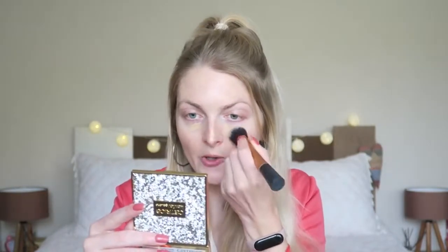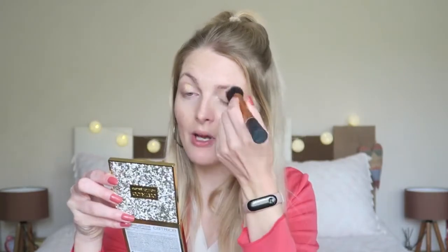My skin has gotten a lot better — I don't have any acne anymore, but I still have scars from the acne, so that's why I want to cover it up a bit more. I also applied a little bit on my eyelids as a base for the eyeshadow. I do have an eyeshadow primer but I think a concealer works fine, so you don't need to spend that money.